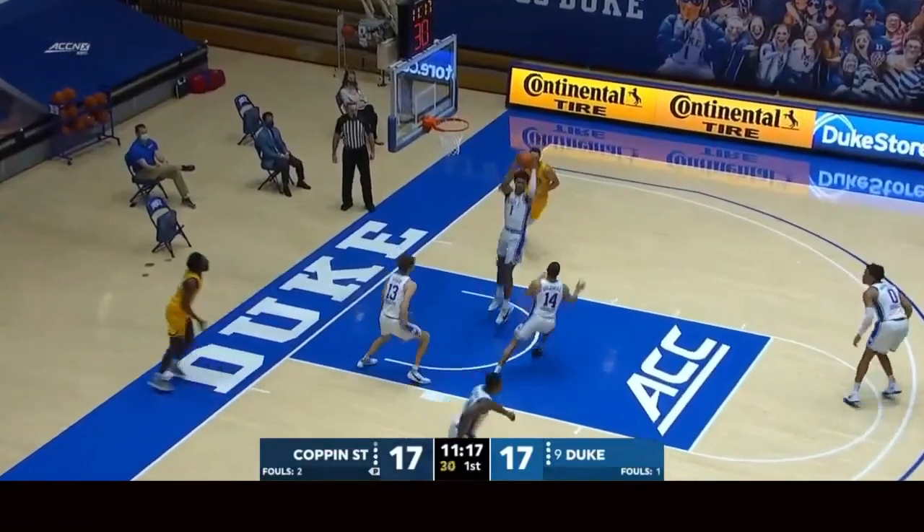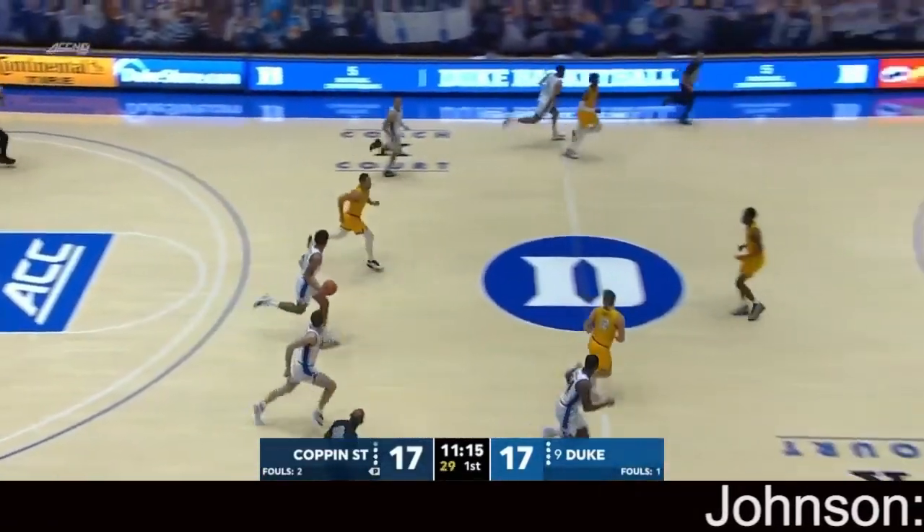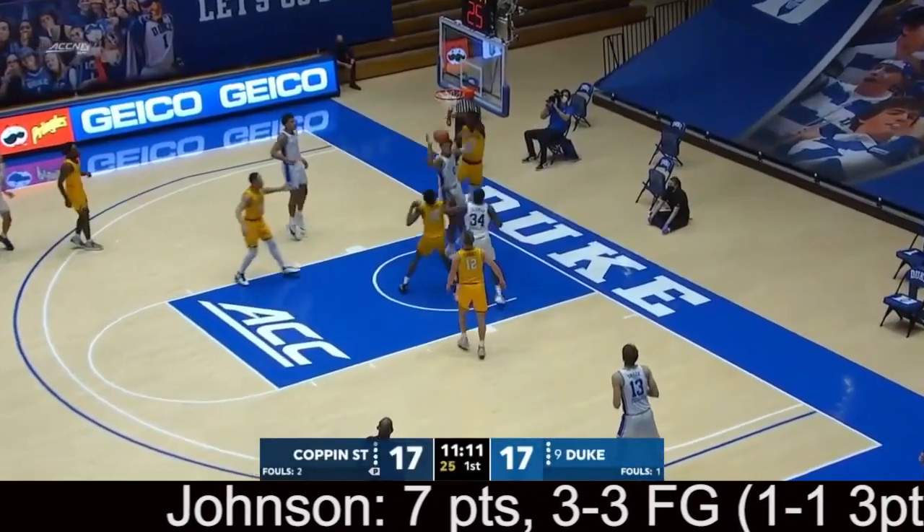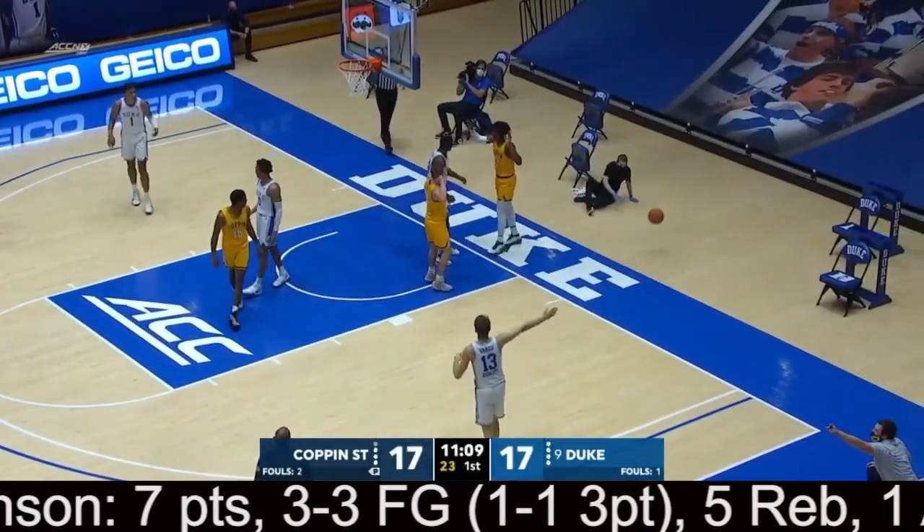Absolutely. It's only taken about eight minutes for Jalen Johnson to showcase everything that he could bring to the floor. Blue Devils off to a one-for-five start from three. Coppin State three-for-nine thus far. Here's Johnson again on the move, looking down low — that one is swiped away by Tark.